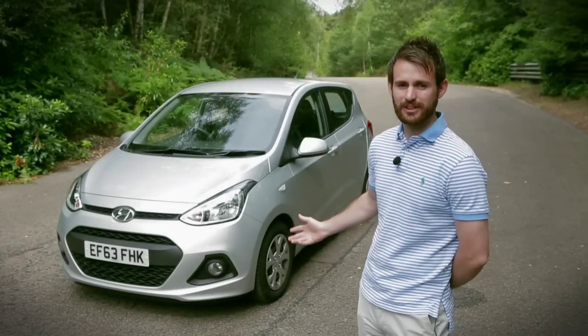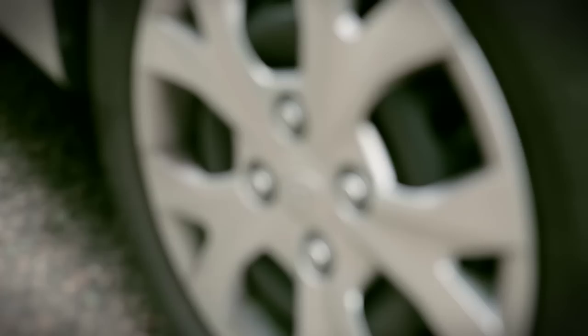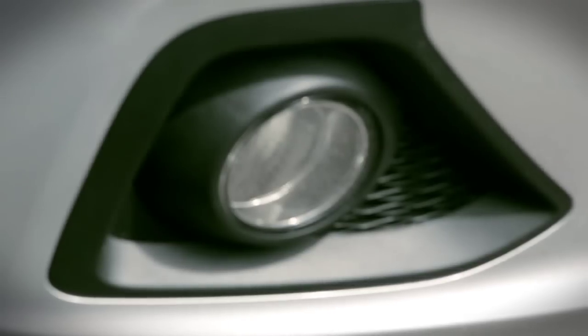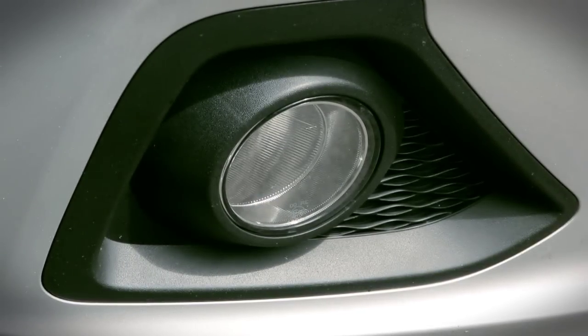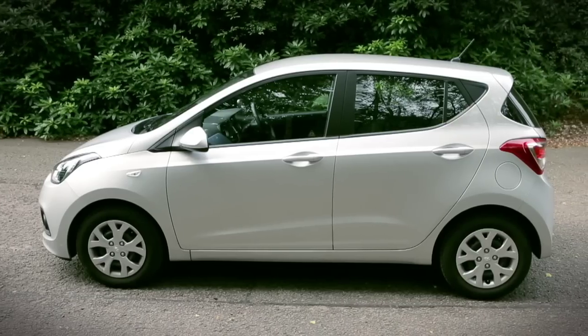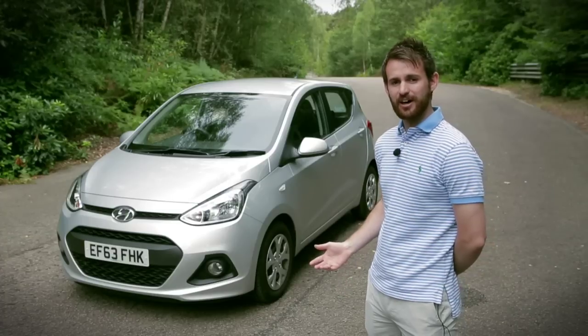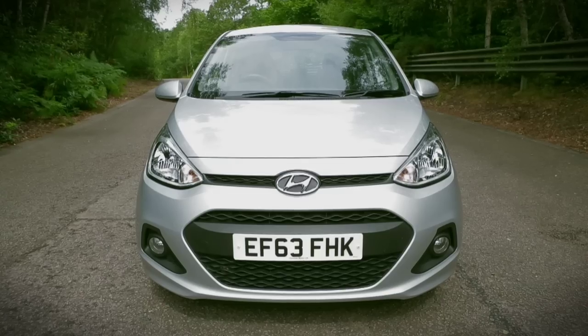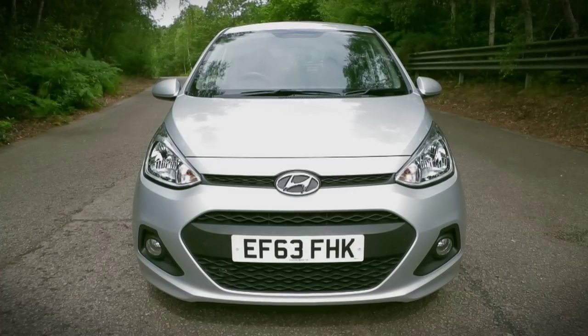I'm particularly impressed with the cost of this car. It's the cheapest of the three to buy and the five year warranty also makes it particularly appealing. I think this is quite a conventional looking car — nothing particularly stands out massively. Having said that, I do particularly like the fog lights and the grille on the front, and I would not be ashamed of turning up in this car at my local football club.